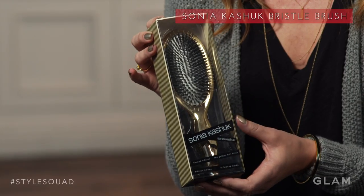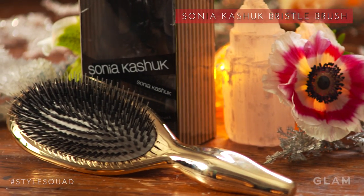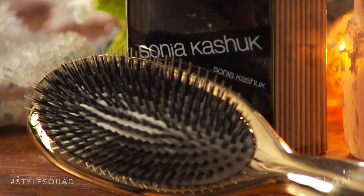A great stocking stuffer this year is the combination bristle brush from Sonia Kashuk. It's actually a combination of nylon and boar's hair, and it fits great in anyone's stocking. I carry it around in my tote bag at all times because you never know when you're going to need a touch up.